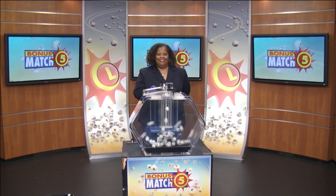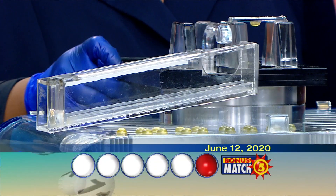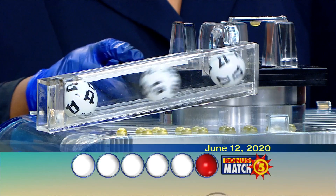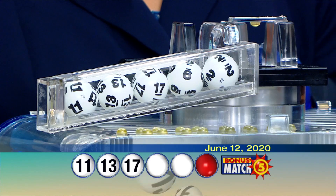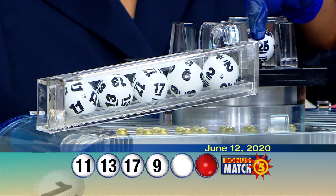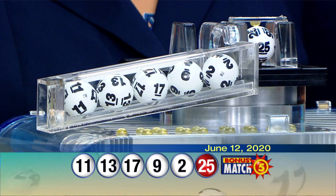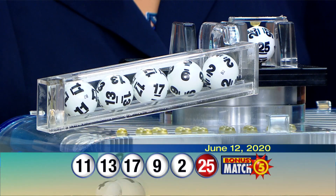Victory Ram from the Maryland Lottery here with lottery drawing official Marsha Harris. For the top prize of $50,000, let's play bonus match five. Your numbers are 11, 13, 17, 9, 2, and our bonus ball is 25. The Maryland Lottery has more exciting games than ever.